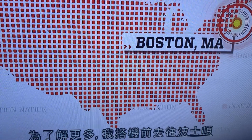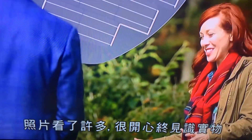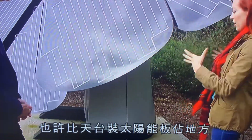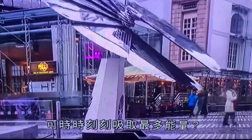I wanted to learn more, so I hopped a plane to Boston, where I met up with Jim and a Smart Flower. Wow, it's so great to be actually next to it after seeing so many pictures. This is maybe more area than you could put on a roof, but also, you're tracking the sun so you get the most power you can at every point of the day. You do.